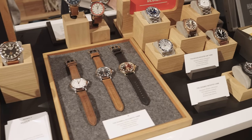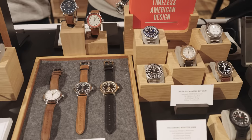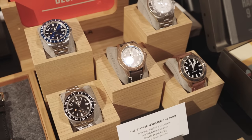Shinola is going to be the first brand we're going to stop at. So what are you guys most excited to show us today here at the Wind-Up Watch? So we're excited about a few things here. We've got the 10-year anniversary of our first watch, the Runwell.